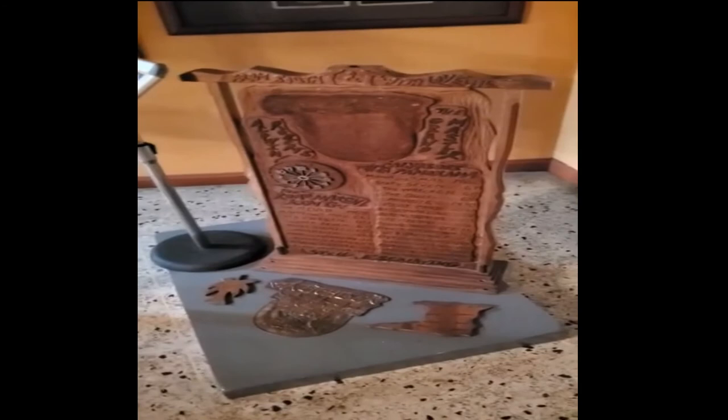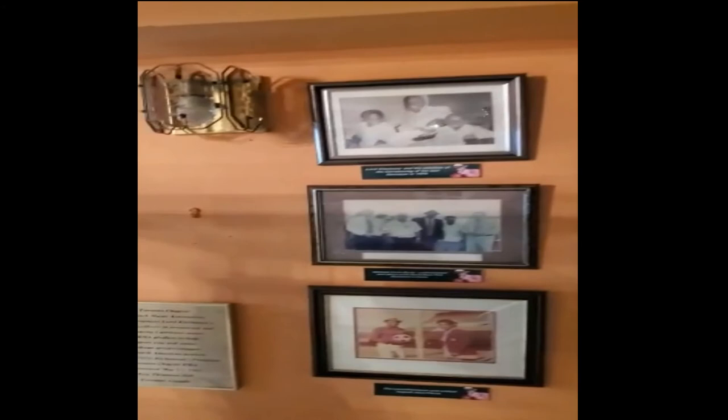On behalf of the family, I wish to thank you for viewing our presentation of the Lord Kitchener Gallery here at Rainorama Palace in Dingo Martin, Trinidad and Tobago, West Indies. Be sure to visit us on your next trip to Trinidad and Tobago and learn more about this great cultural icon who has contributed so much to the cultural landscape of the great republic of Trinidad and Tobago.